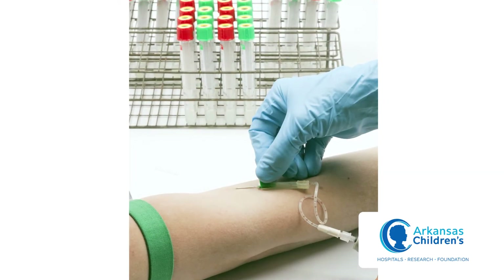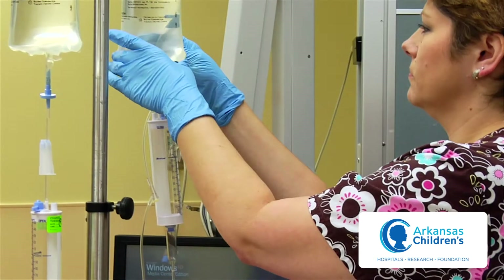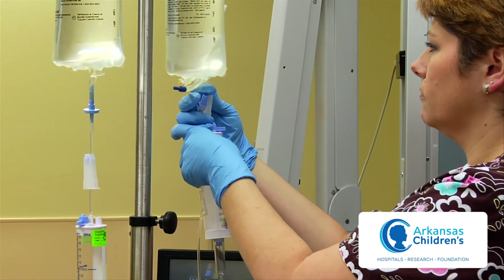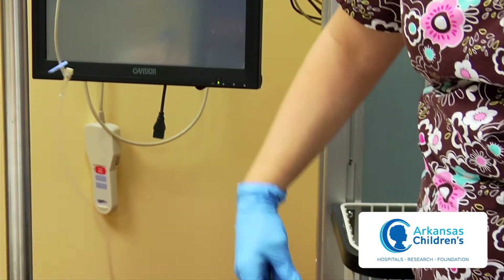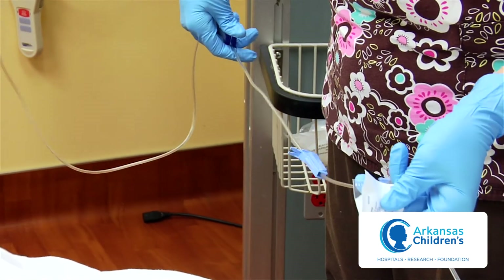Labs will also be sent to rule out type 1 diabetes. Sometimes when children are treated for conditions such as cancer or undergo an organ transplant, the medicines required for therapy may elevate their blood sugar.